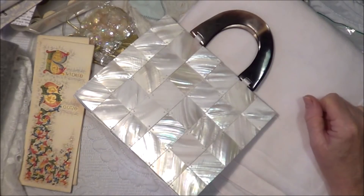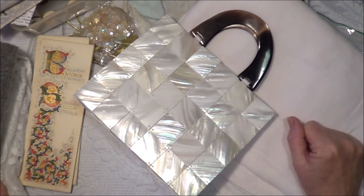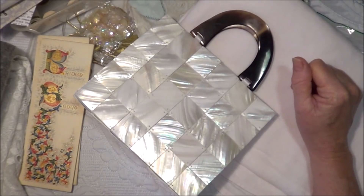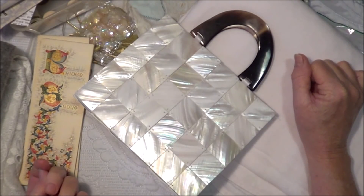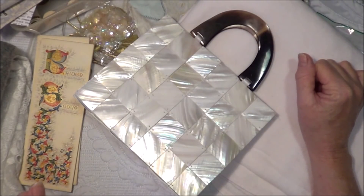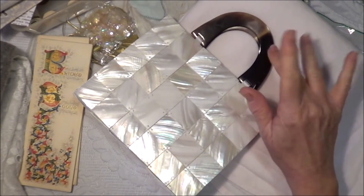That covers my haul for all of May. Thank you for watching everybody, take care. I'm off to dismantle a wedding dress, and I've also offered to recover a chair for my daughter - it's an armchair, so it's a bigger project. I may take photos along the way and share that once it's finished. Have a lovely weekend, bye-bye!